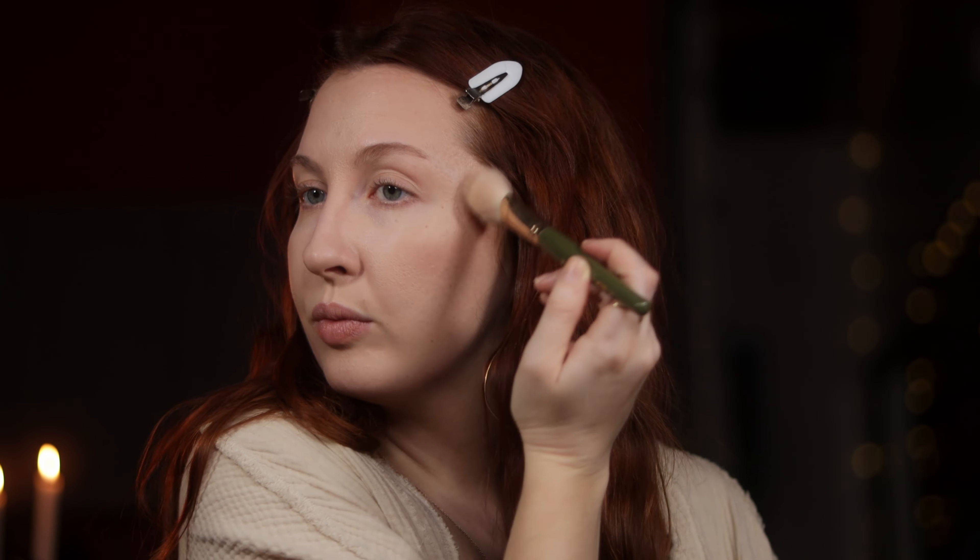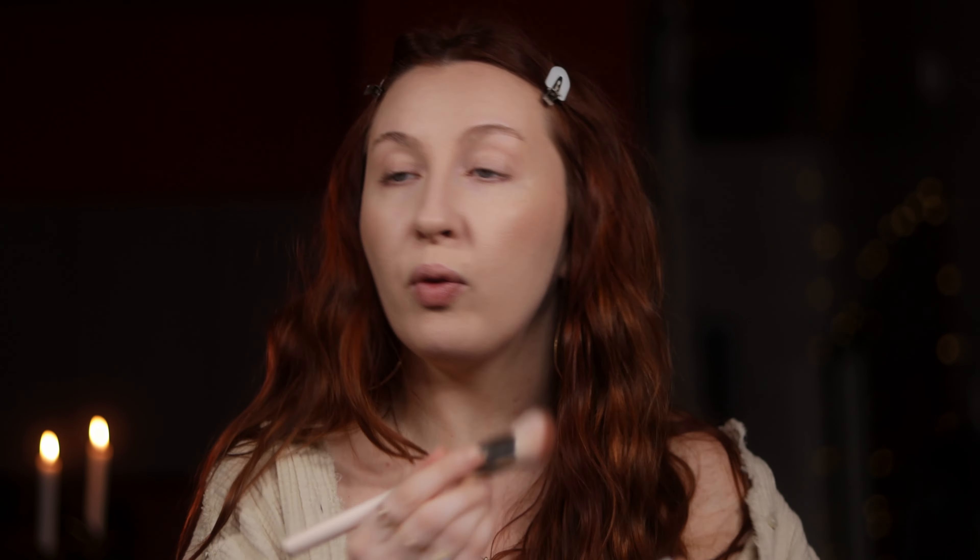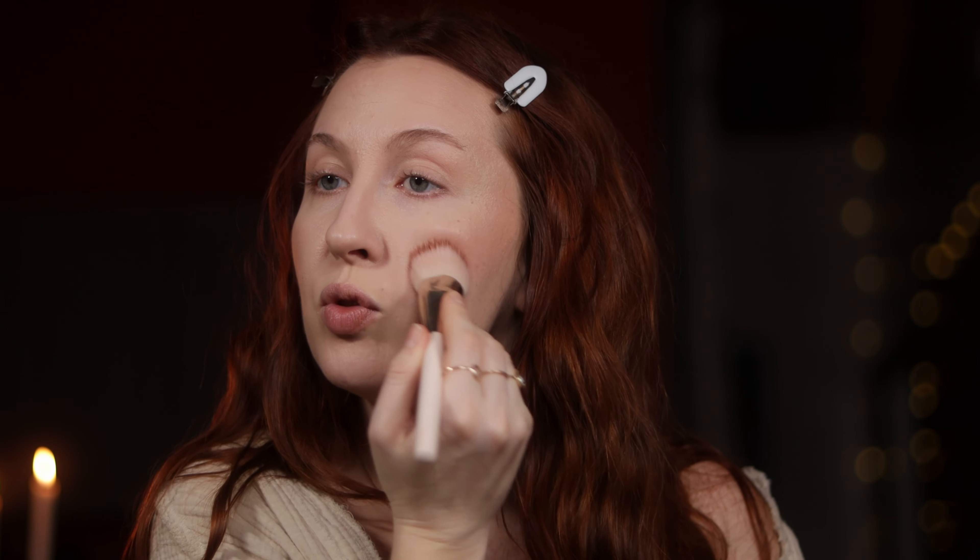For blush, I'm going to go in with Danessa Myricks' Rose and Brunch. This is a neutral tone, and I think it's going to be perfect for that soft, warm, neutral vibe.